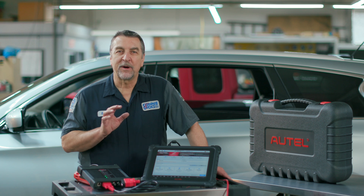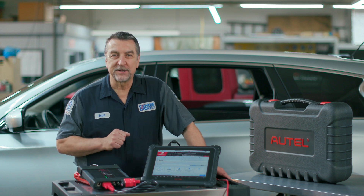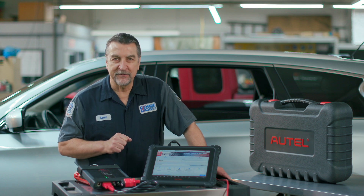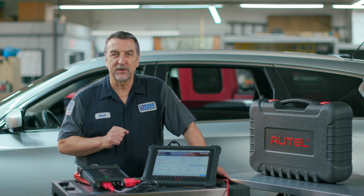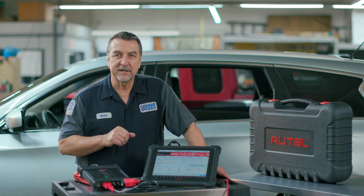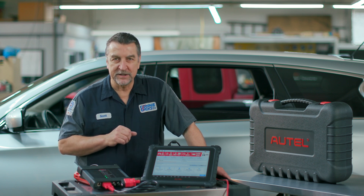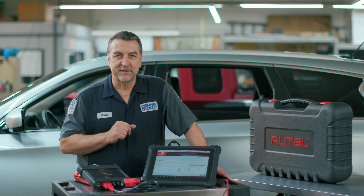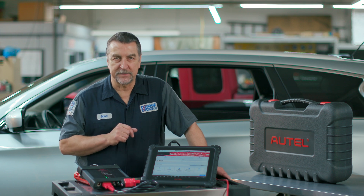In my shop, we've been programming and coding modules for more than two decades. And more recently, thanks to J2534 and the offerings most vehicle manufacturers provide, we're usually able to deliver programming service operations on the vehicles we service in our shop every day. However, there will always be exceptions where our local tooling has come up short.